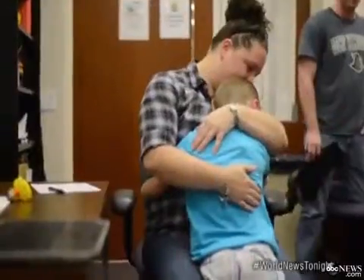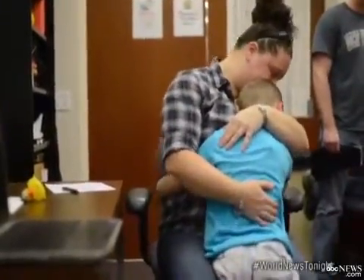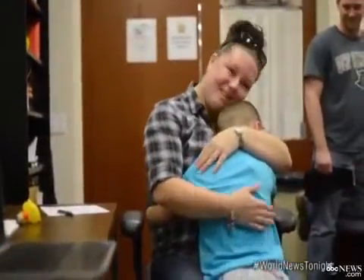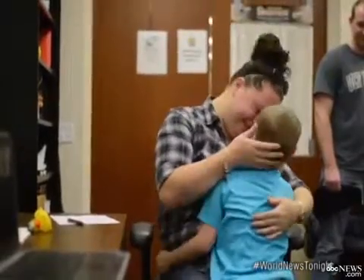And the first thing Alex did was hug his mother with both arms. 'I lost it. I cried,' she said. Seeing all the things that he can do and how happy he is — that's a lot.